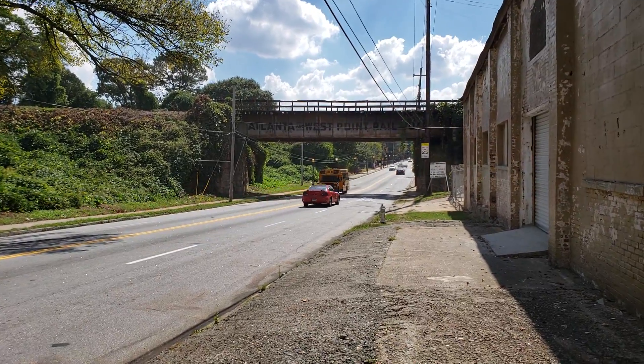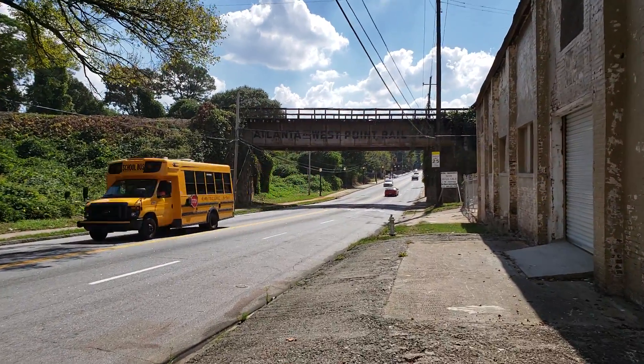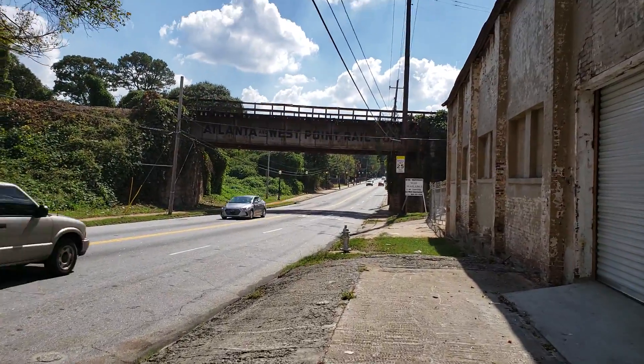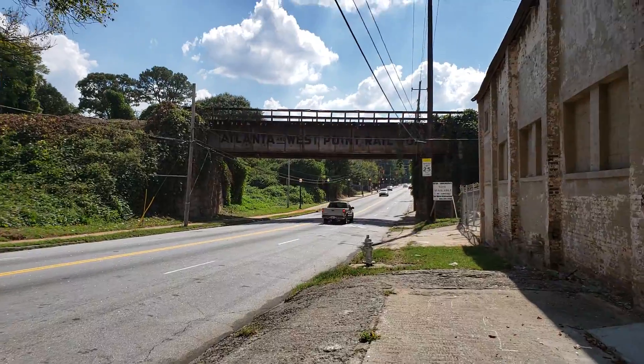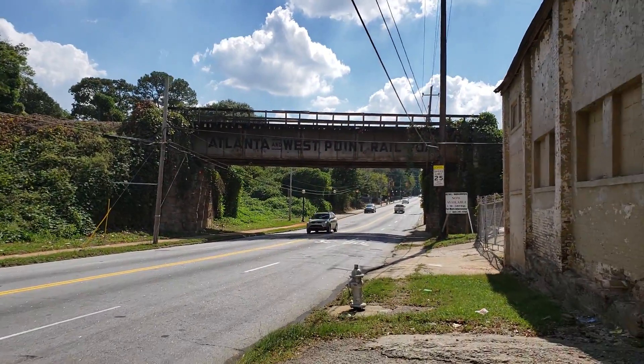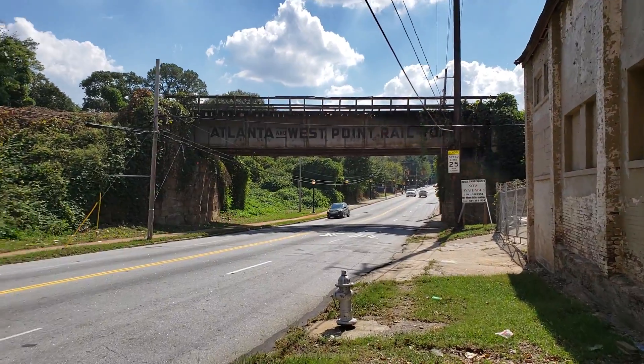Hello, this is Steve Saenz with ExploreATL Tours, doing a series of videos to help people see what Atlanta is going to look like in the future. This particular series focuses on proposed Beltline Transit stops.